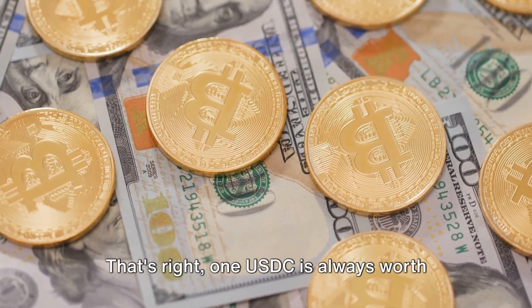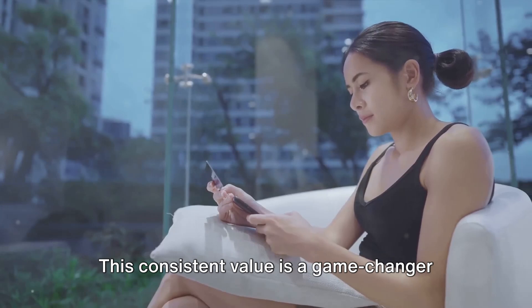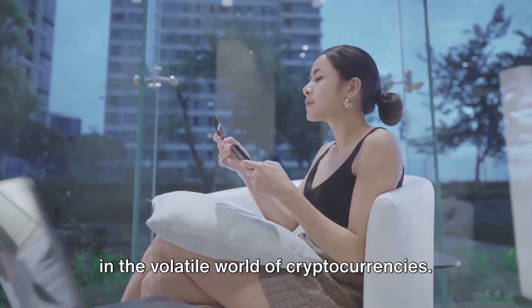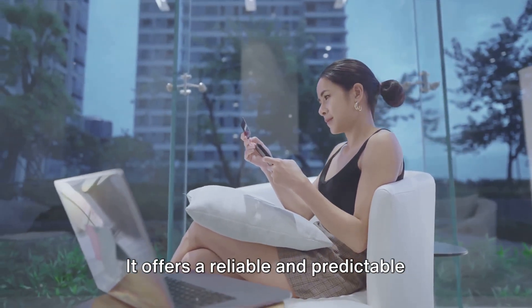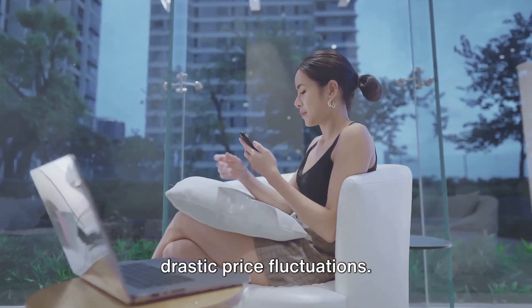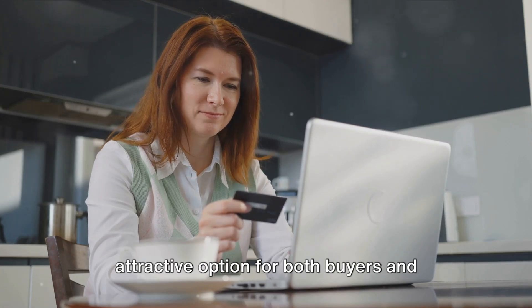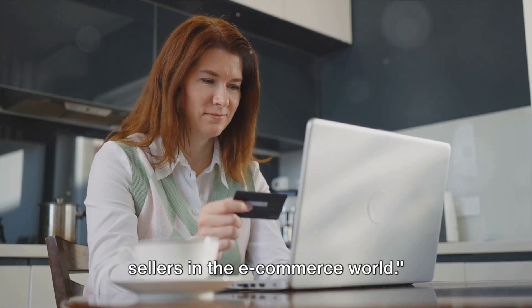That's right — one USDC is always worth one US dollar, no more, no less. This consistent value is a game-changer in the volatile world of cryptocurrencies. It offers a reliable and predictable payment method, eliminating the risk of drastic price fluctuations. The stability of USDC makes it an attractive option for both buyers and sellers in the e-commerce world.